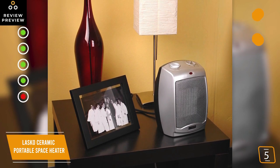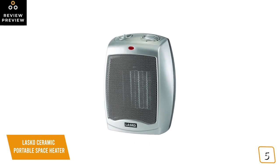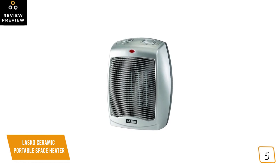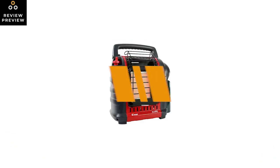The con is that it can dry the air inside the room with prolonged use. If you're looking for one of the cheapest space heaters to warm up the colder areas in your home, the Lasko Ceramic Portable Space Heater is thermostat-controlled and delivers up to 1500 watts of warmth, making it one of the best affordable options.